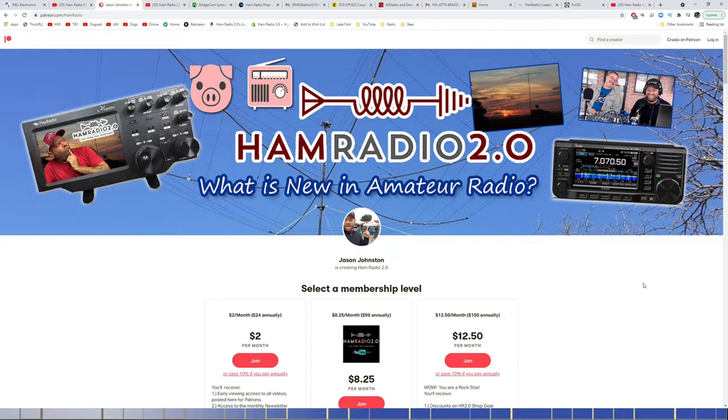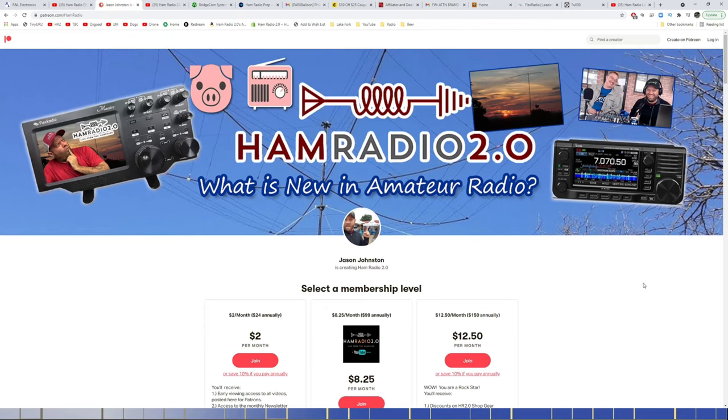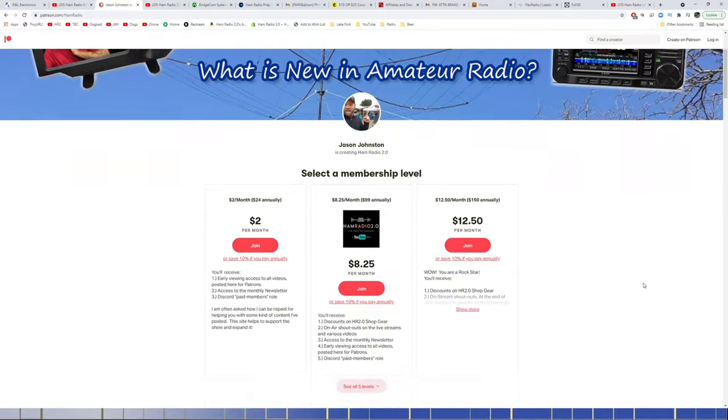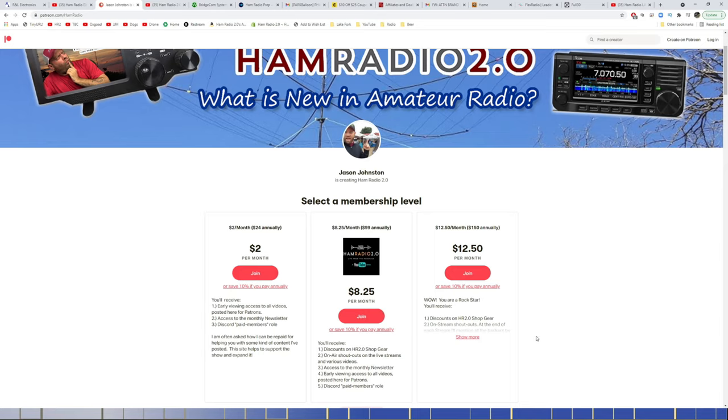This is my Patreon page. Patreon works very well for supporting this channel and getting me new opportunities to do radio reviews. Currently I have about 114 patrons — special thanks to all of you who contribute. All plans have a monthly or annual option, which saves you 10%. The middle and top plans — the $8.25 and $12.50 per month plans — get you access to a monthly live Zoom call with me and all other patrons at those tiers to discuss whatever you want. I record that call and share it to Patreon, but it's limited to patrons only, and only the top two tiers can participate.